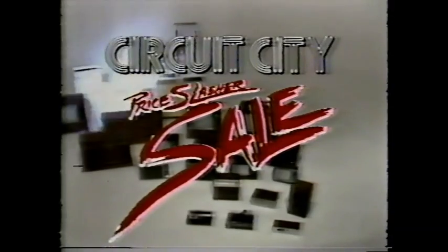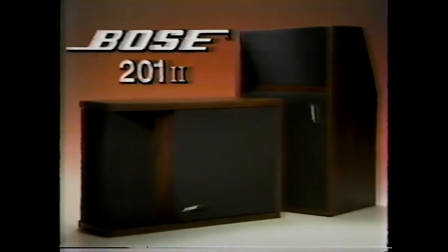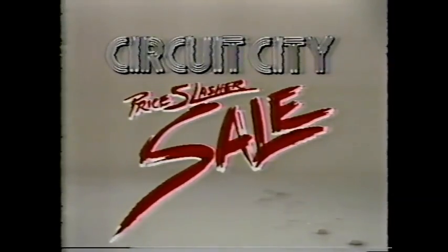Circuit City is getting cleaned out fast. Because right now, we're having a price slasher sale. Save on this 19-inch stereo TV with remote — now a low $266.97. And Bose 201 direct reflecting bookshelf speakers are only $66.97 each. Hundreds of prices have been slashed. So get to Circuit City before all the incredible values are swept away. The price slasher sale at Circuit City.